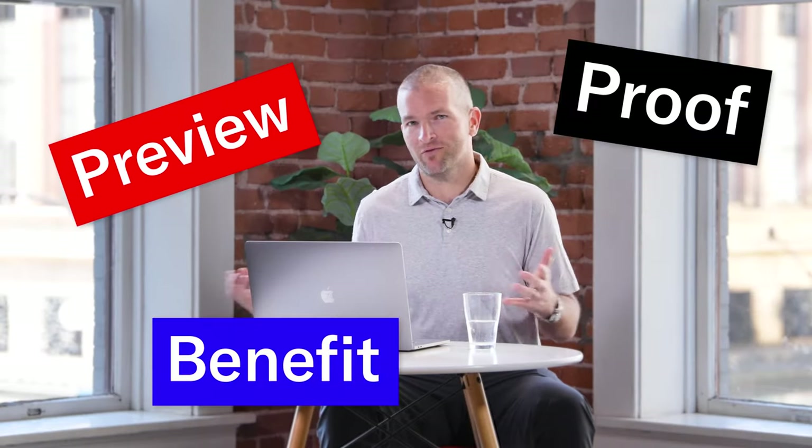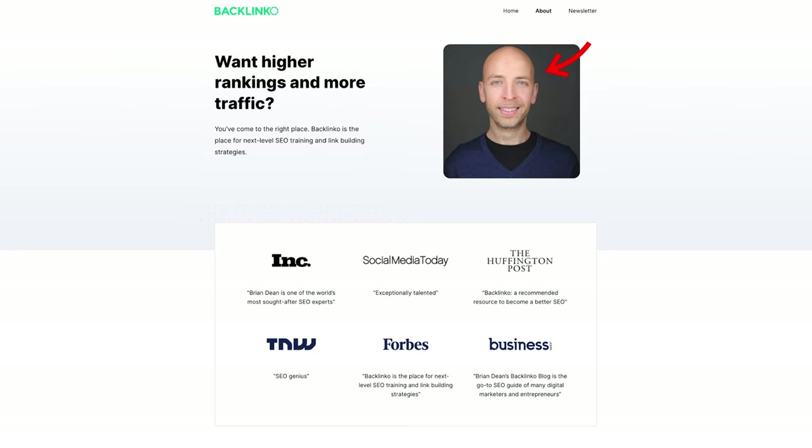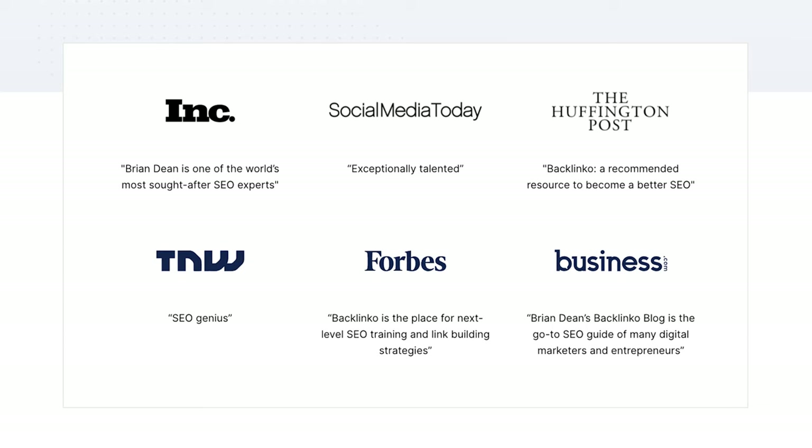So what is the PPB formula, or Preview Proof Benefit? To be honest, I made this up — as we all do — but Brian Dean originally inspired this. I think he's one of the best copywriters in the SEO content marketing space and an incredible copywriter to be inspired by. I realized there were some commonalities in how he was writing and how these sections perform that lead to better SEO results over time.